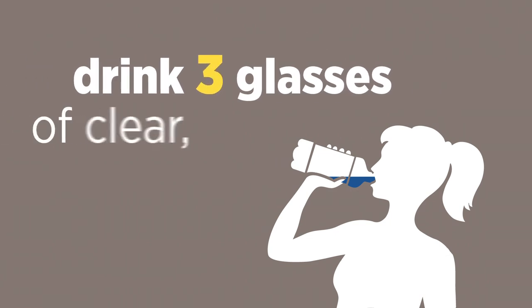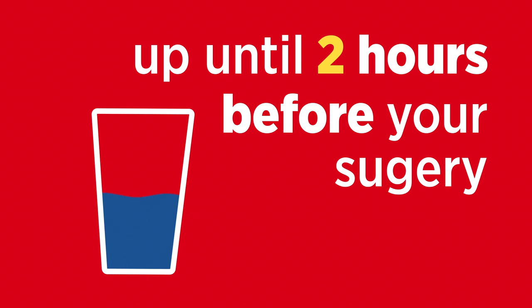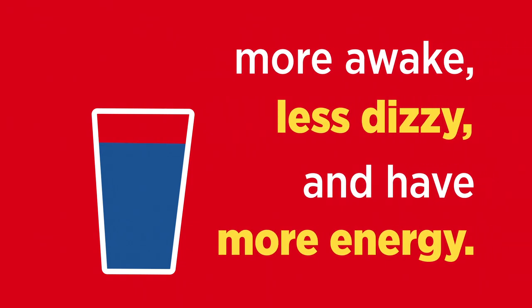The night before your C-section, drink three glasses of clear sugary liquids. This includes apple juice, cranberry juice, and sports drinks like Gatorade. You can drink more of these clear liquids up until two hours before your surgery. Studies show that when patients drink clear sugary drinks before their C-sections, they feel more awake, less dizzy, and have more energy.